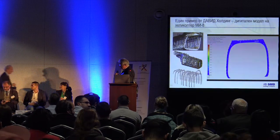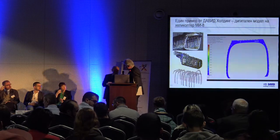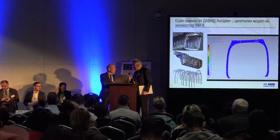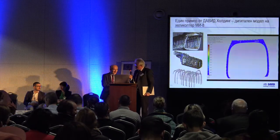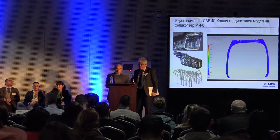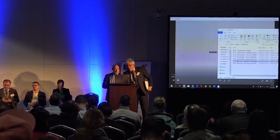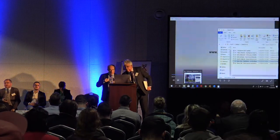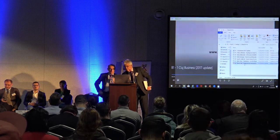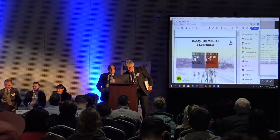We can now welcome our guest from Istanbul, who will show us how to set up and run successful living labs. That's very important because we established a living lab, but running it in a real environment is not trivial.